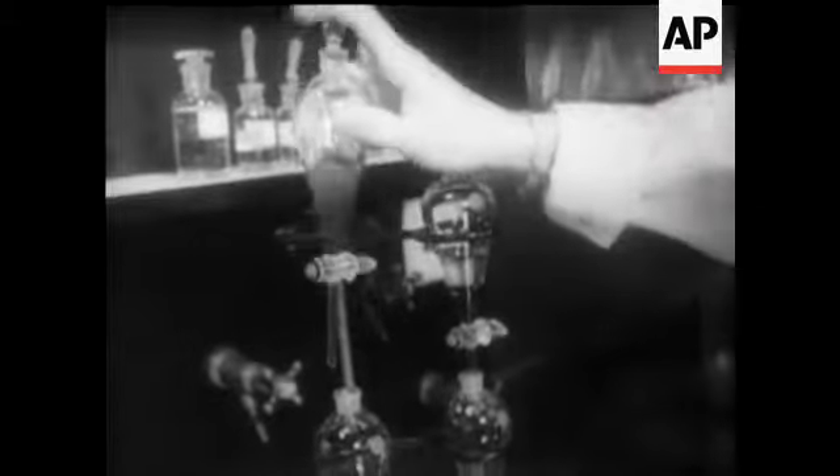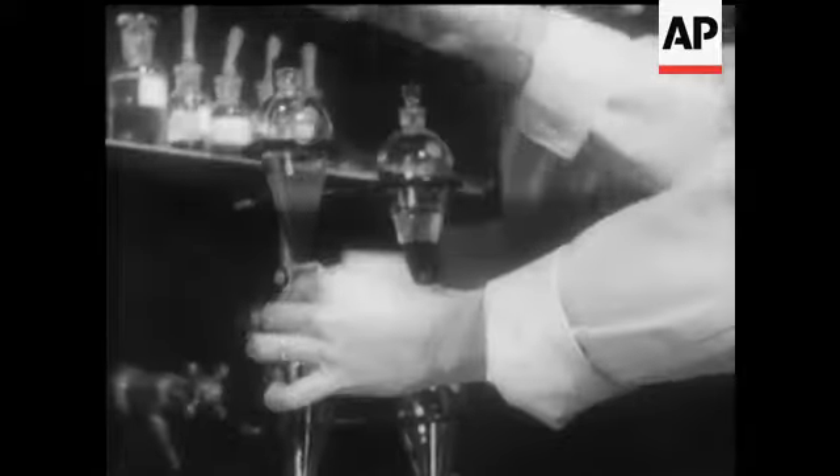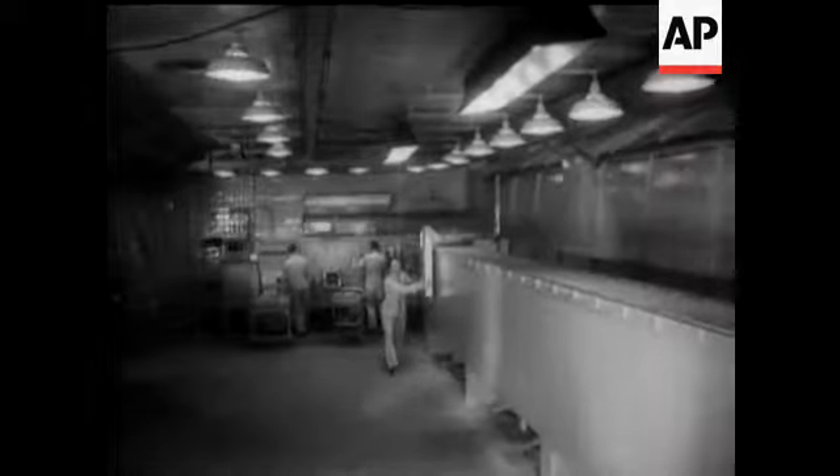In this building, which is only one of 150 in the project, radioactive isotopes are produced. They're used for research in medicine, biology, agriculture, and industry.